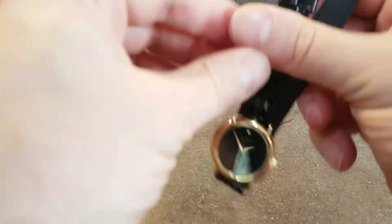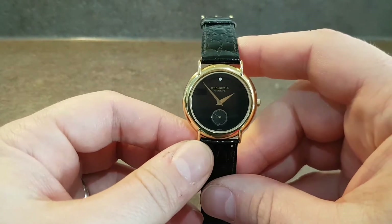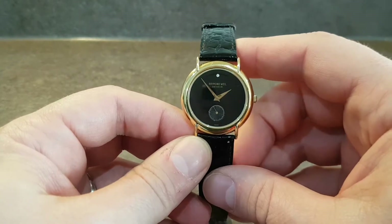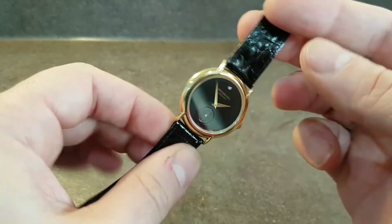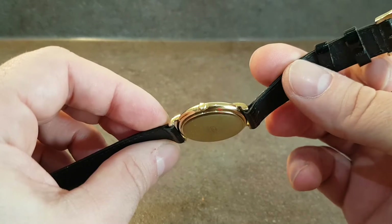Here's the watch. Now this is a gents watch but it could easily be worn by a lady because it's quite small by today's standards. You've got the sub-second movement at 6, and what we believe is a diamond at 12. These cases are usually gold plated on the back and they also use 18 karat